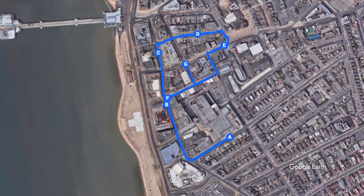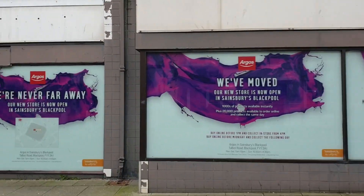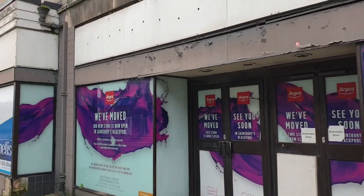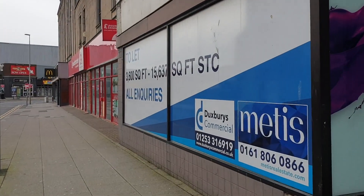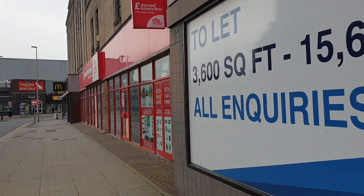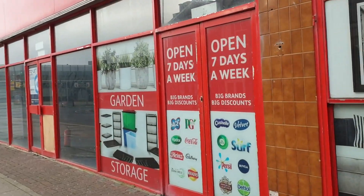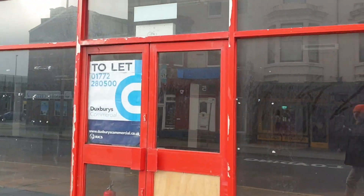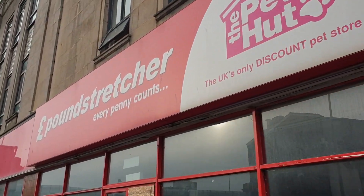So without further ado, let's begin our journey — this is Albert Road. Our first closed shop, which used to be almost a standing feature in Blackpool. Growing up, you'd never imagine Argos would close down, but unfortunately a few years ago it moved up to the new Sainsbury's at the end of Talbot Road, part of the new Talbot Gateway complex, just near the old bus station.